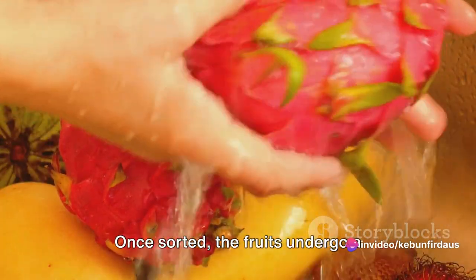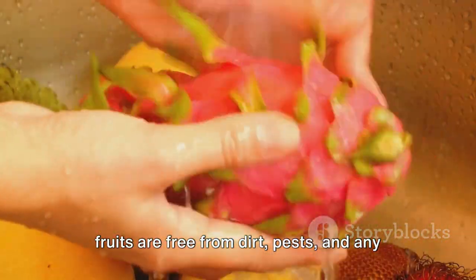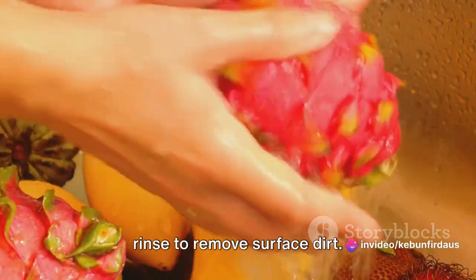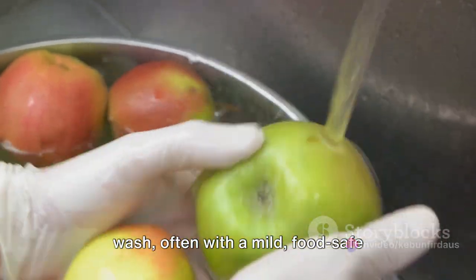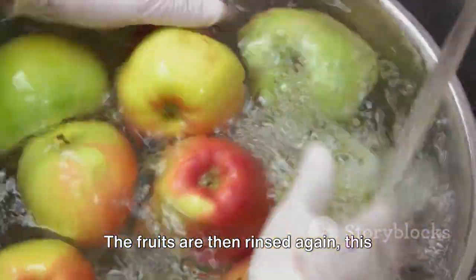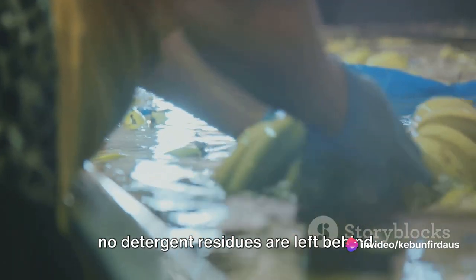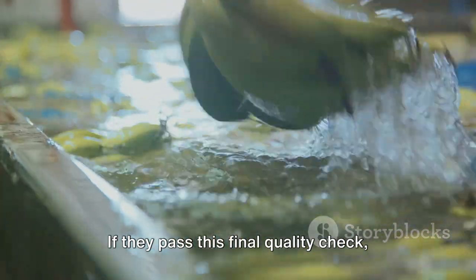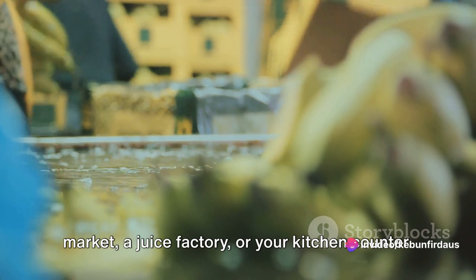Once sorted, the fruits undergo a thorough cleaning. This step is crucial in ensuring that the fruits are free from dirt, pests and any residual pesticides. The cleaning process begins with a gentle rinse to remove surface dirt, followed by a more intensive wash, often with a mild food-safe detergent, to eliminate any stubborn grime or potential contaminants. The fruits are then rinsed again with clean, purified water to ensure no detergent residues are left behind. After cleaning, the fruits are dried and inspected once more. If they pass this final quality check, they are then packed and prepared for their next journey, be it to the local market, a juice factory or your kitchen counter.